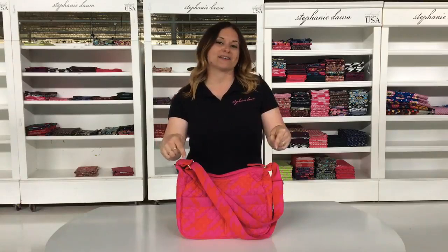Hello everyone, my name is Ty Coyle, Marketing Manager for Stephanie Dawn, and today for Functional Friday, I'm going to share with you how our shoulder bag works.